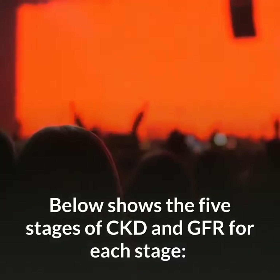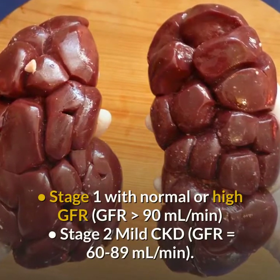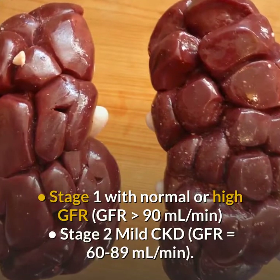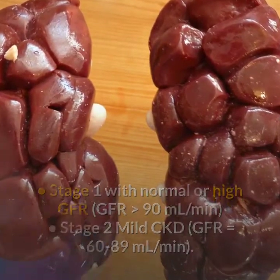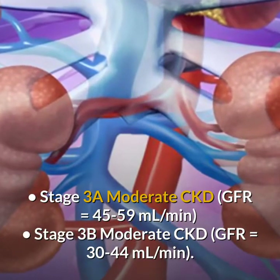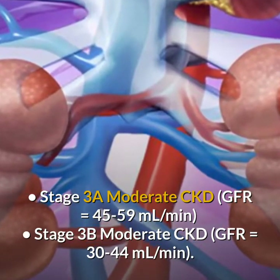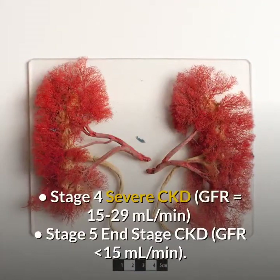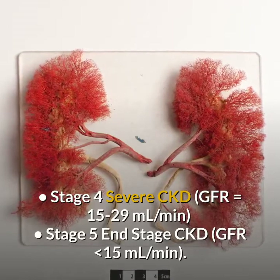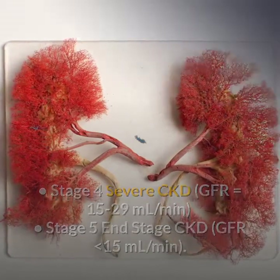Below shows the five stages of CKD and GFR for each stage. Stage 1 with normal or high GFR: GFR greater than 90 milliliters per minute. Stage 2 mild CKD: GFR equals 60 to 89 milliliters per minute. Stage 3A moderate CKD: GFR equals 45 to 59 milliliters per minute. Stage 3B moderate CKD: GFR equals 30 to 44 milliliters per minute. Stage 4 severe CKD: GFR equals 15 to 29 milliliters per minute. Stage 5 end stage CKD: GFR less than 15 milliliters per minute.